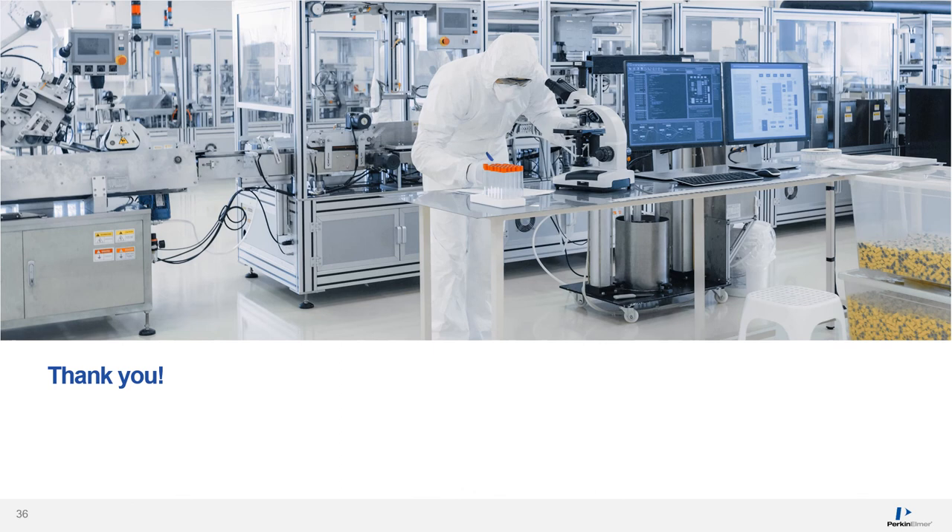Thank you for your attention. Aaron and I will be happy to answer your questions.